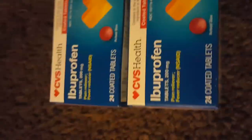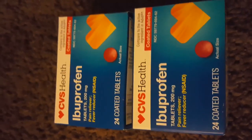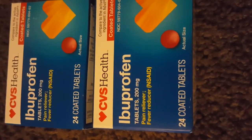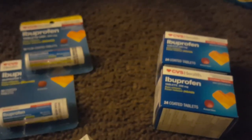Then I bought these two 24-count little bottles. The first one was $3.29. The second one was $1.64. So together I paid $8.93 for both. And they gave me back two $5 extra bucks that equal $10 for these.